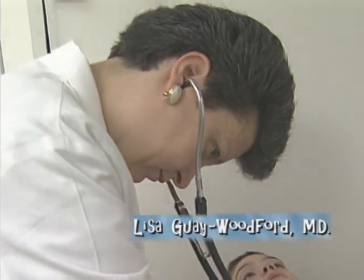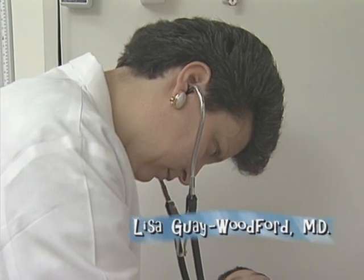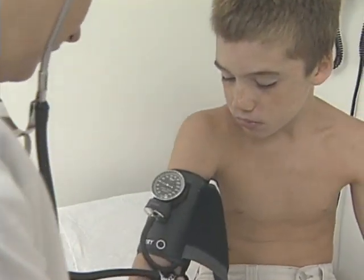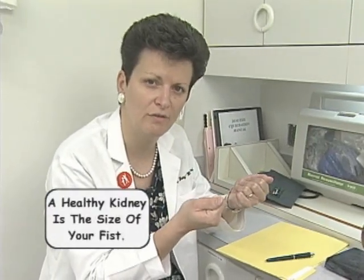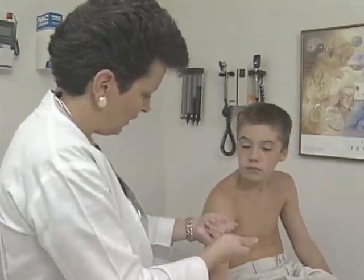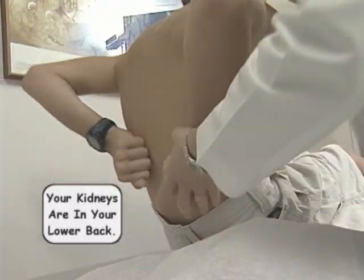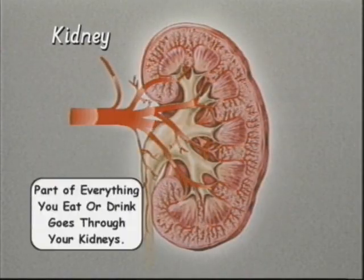This is Dr. Lisa Gay Woodford. She's a nephrologist — that's medical talk for kidney specialist. She can explain where your kidneys are and what they do better than I can. Your kidneys are about the size of your fists. Just about everybody is born with two kidneys, and those kidneys are located on either side of your spine in your back.